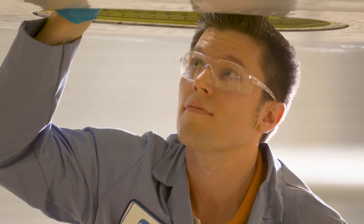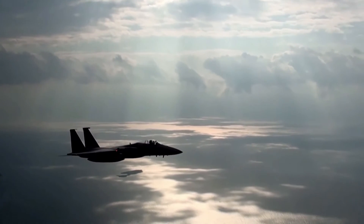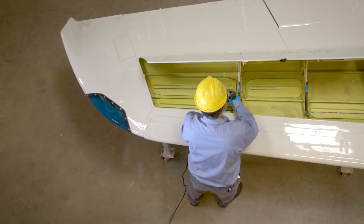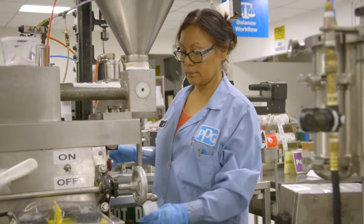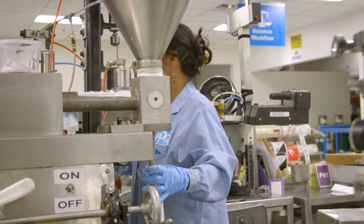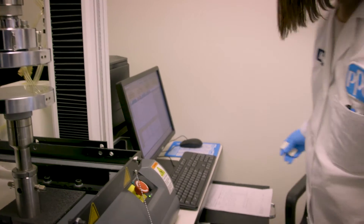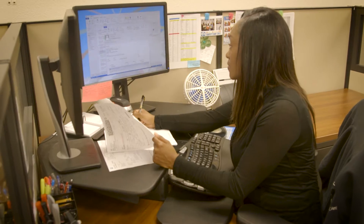Whether you manufacture aircraft, run an airline, own your own plane, fly a military jet, or operate an aerospace repair facility, you have key requirements when it comes to a supplier. You demand quality products provided by a responsive supplier who works with you to understand your operation — someone who develops solutions and provides technical expertise, service, and support.